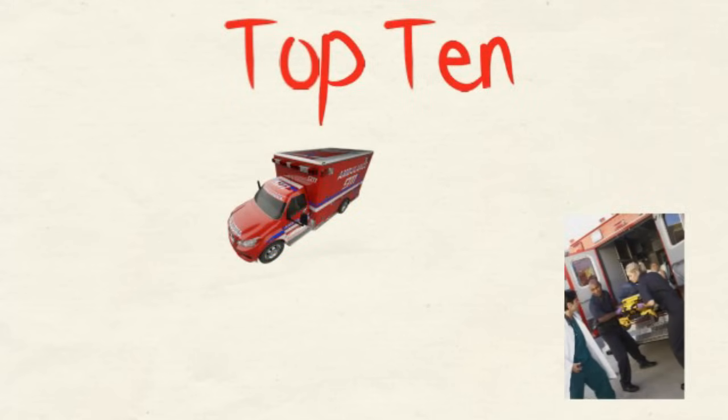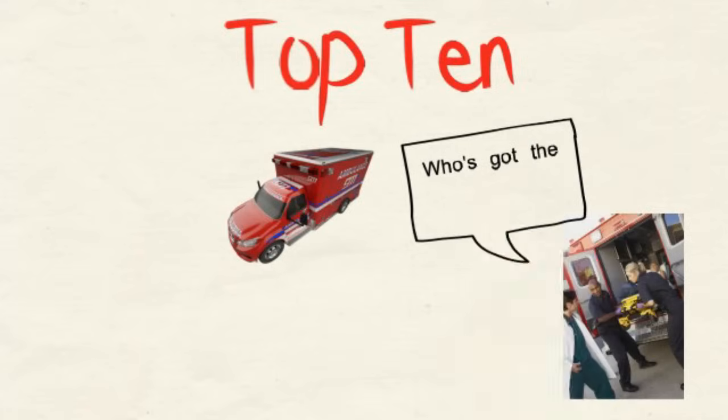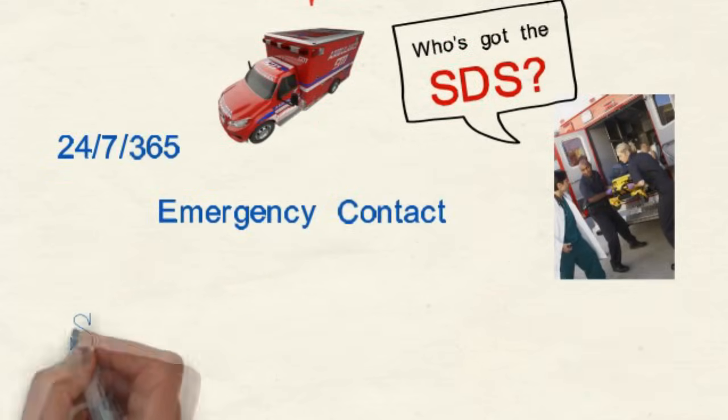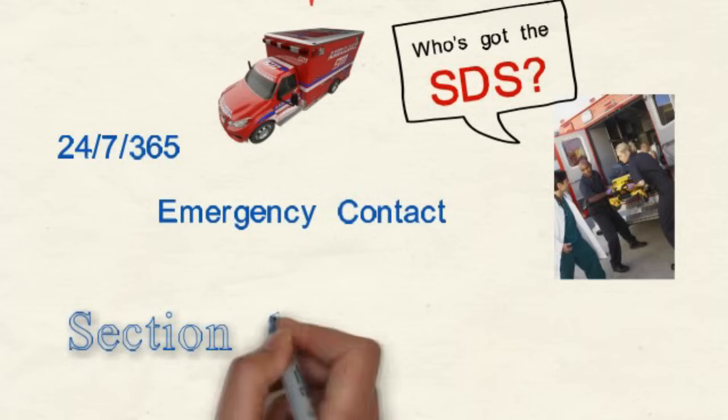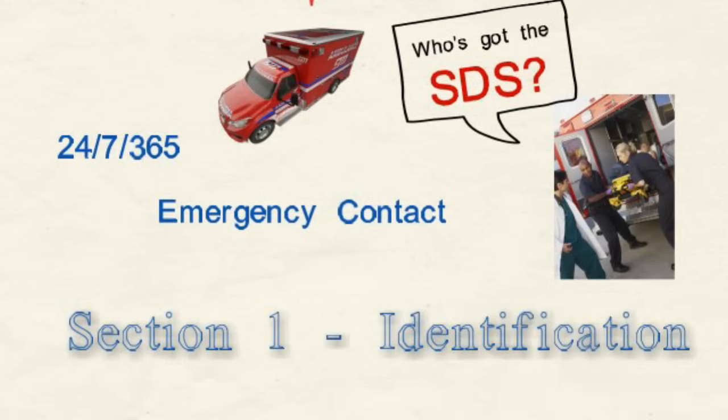What is the emergency phone number? If someone is injured, hurt, falls ill, or is poisoned by a chemical product, who would we call to get more information? You can be sure emergency medical personnel, especially physicians and nurses, will want to see the Safety Data Sheet. The manufacturer or distributor's name, address, and phone number is required to be listed up front in Section 1, along with 24-7 emergency phone numbers.